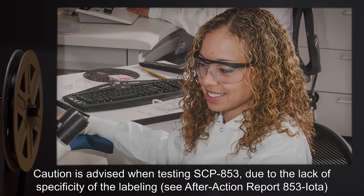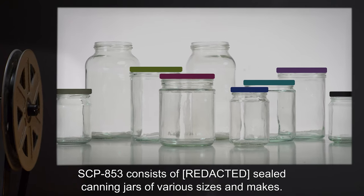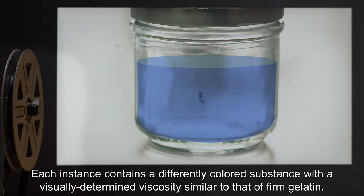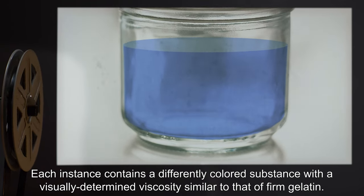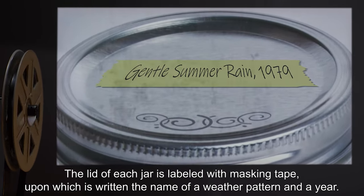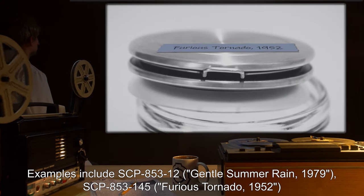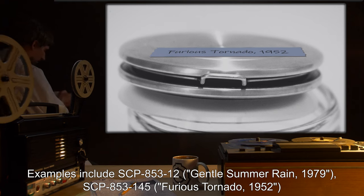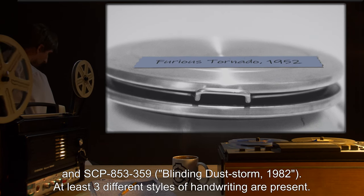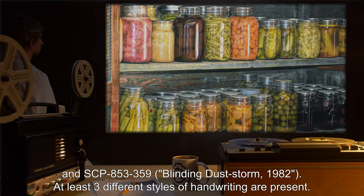Description: SCP-853 consists of sealed canning jars of various sizes and makes. Each instance contains a differently colored substance with a visually determined viscosity similar to that of firm gelatin. The lid of each jar is labeled with masking tape upon which is written the name of a weather pattern and a year. Examples include SCP-853-12 'Gentle Summer Rain, 1979,' SCP-853-145 'Furious Tornado, 1952,' and SCP-853-359 'Blinding Dust Storm, 1982.'